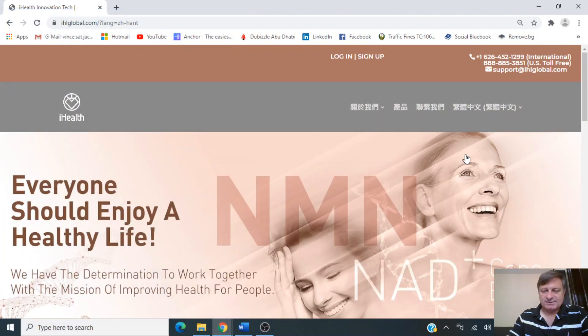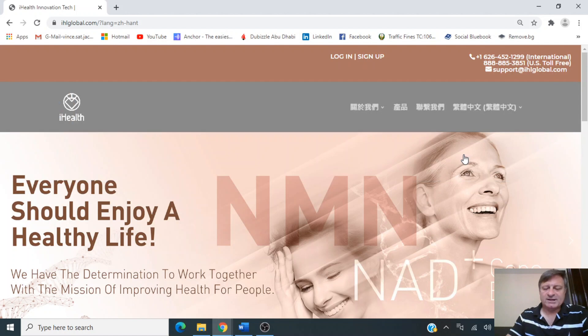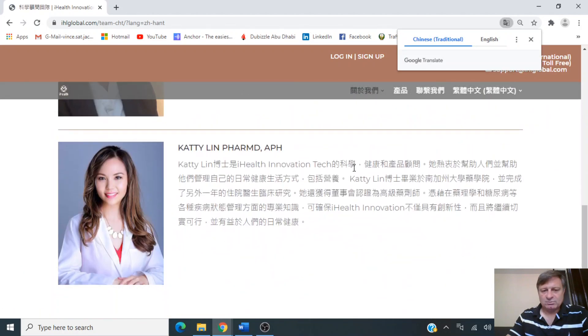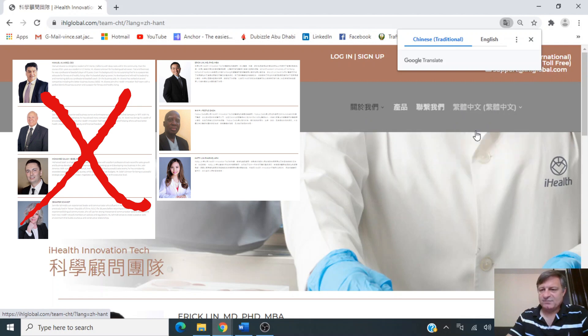I wondered if this is a niche the company is trying to exploit — the person who asked for this review had a Chinese character as their YouTube icon. With 1.4 billion Chinese people, it's a pretty big niche. I also noticed that when you navigate the Chinese site, it only shows the scientific advisory board, not the executive management team. I'm wondering why that was — it's obviously a deliberate decision.